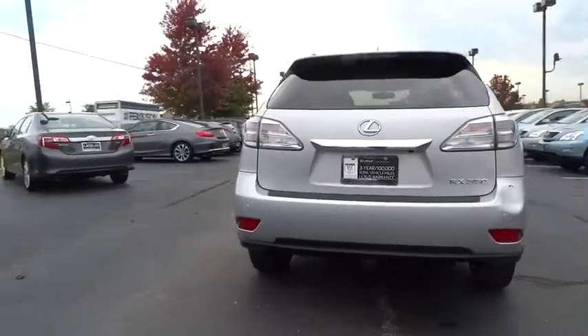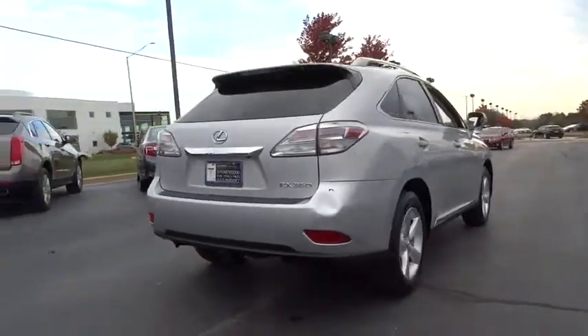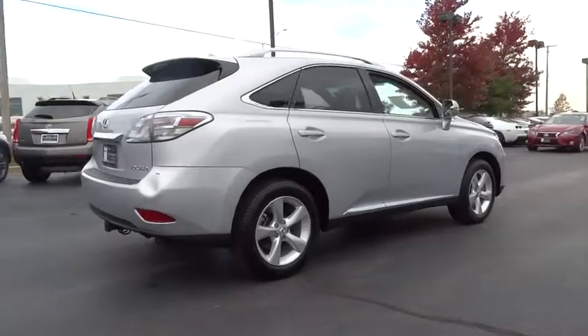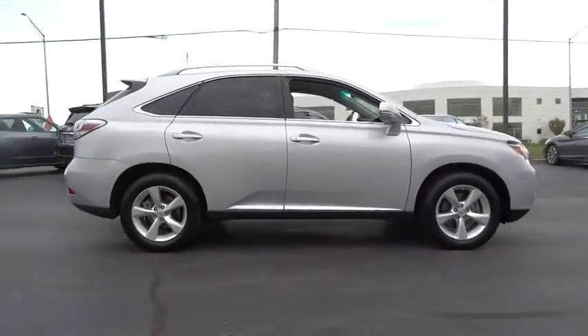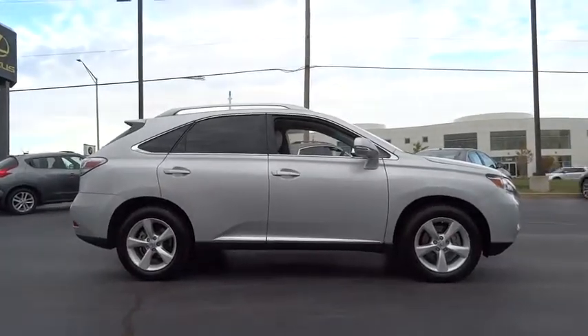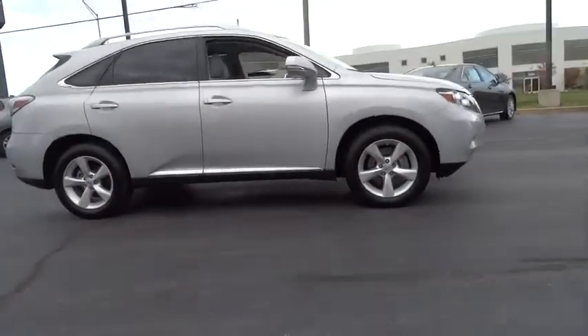This vehicle has less than 35,000 miles. Here are some of this vehicle's great options: rear deck spoiler, tire pressure monitoring system. This vehicle is Carfax certified one owner and qualifies for the Carfax buyback guarantee.